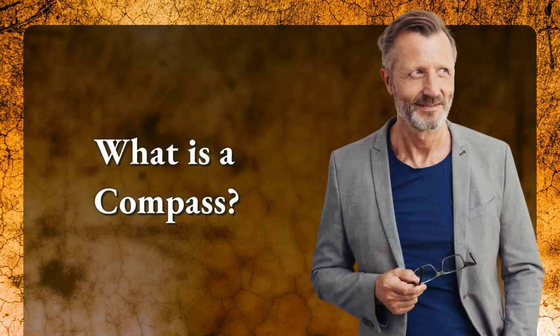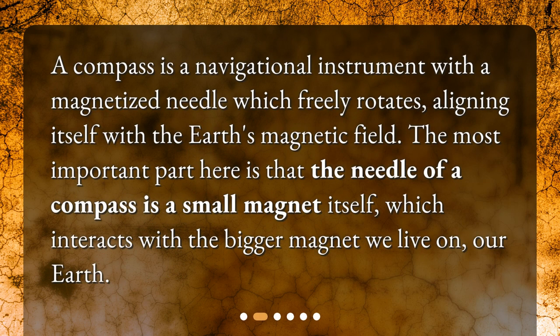What is a compass? A compass is a navigational instrument with a magnetized needle which freely rotates, aligning itself with the Earth's magnetic field. The most important part here is that the needle of a compass is a small magnet itself, which interacts with the bigger magnet we live on — our Earth.